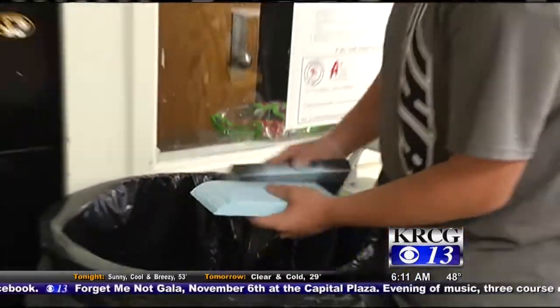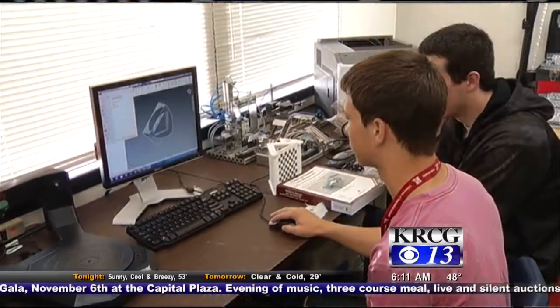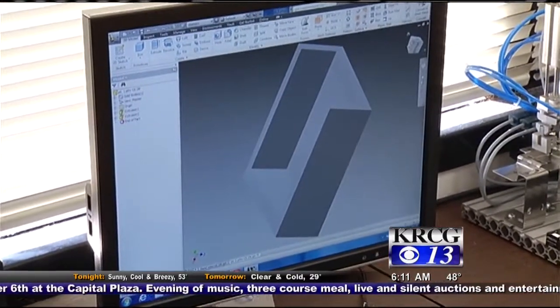Students use foam, 2-liter bottles, balsa wood, and other building materials for their designs. A few groups even carved out their boats using a 3D printer.